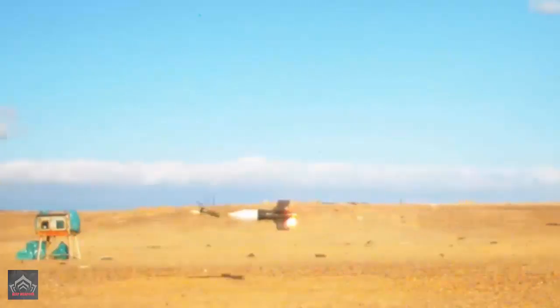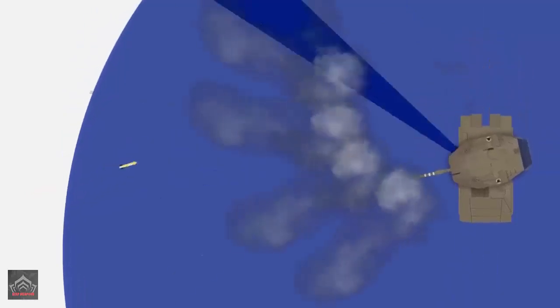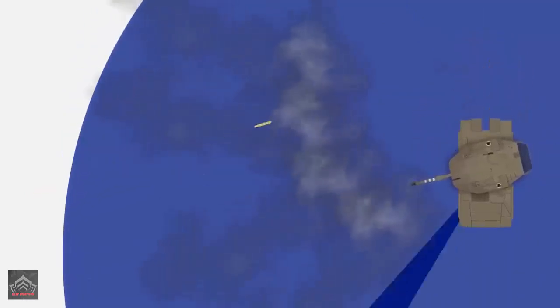Large sensors, presumed to be electro-optical infrared laser warning receivers, are angularly mounted on the front of the turret providing 180 degrees of coverage, while four smaller sensors, believed to be radars, provide 360 degrees of coverage around the turret.